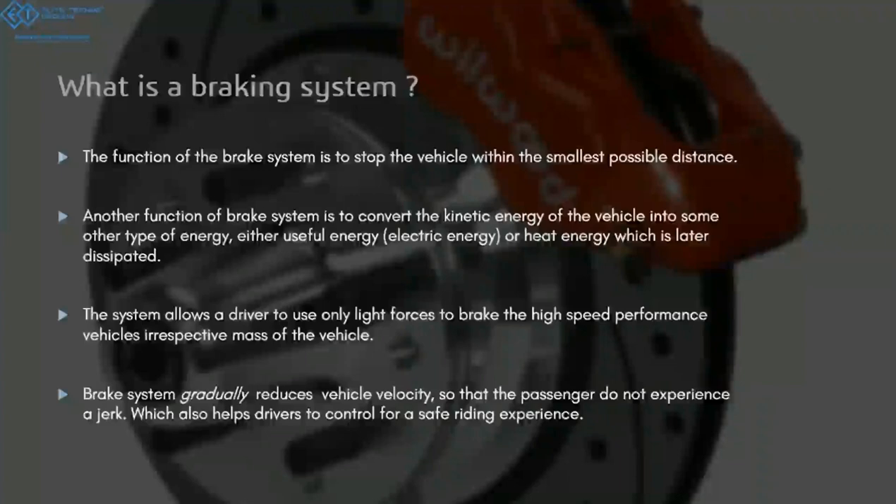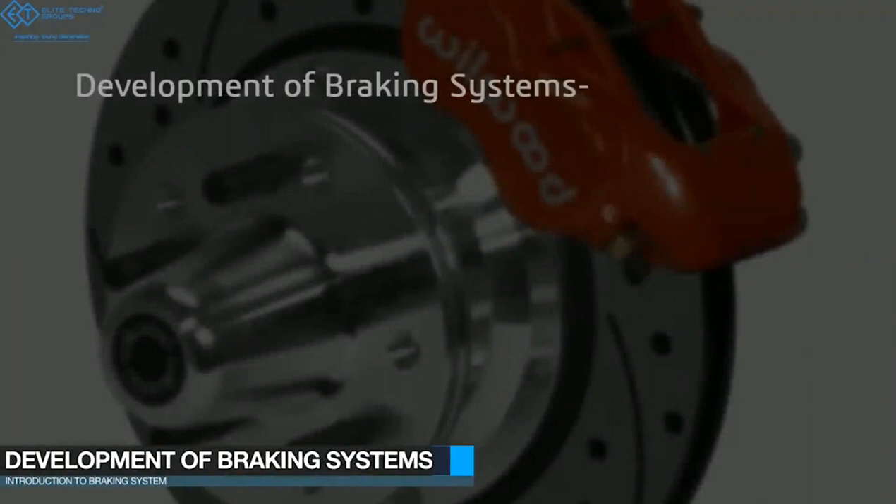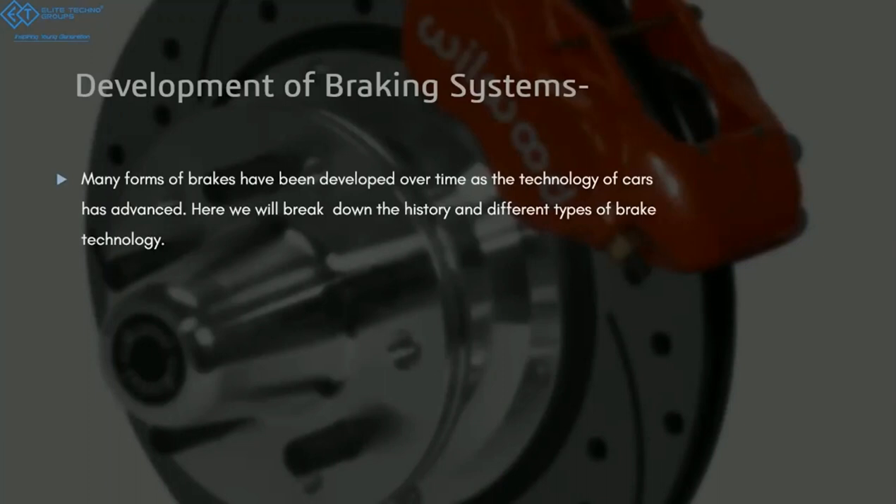Greetings everyone, my name is Arbaz and today in this video we'll be talking about the braking system. Now let's move on to the development of the braking system — this is perhaps the most important part of this session. As the automobile industry evolved, the braking system also evolved with it. We'll break down this history into different parts so that you can understand it better.